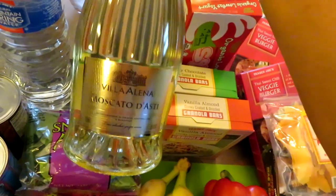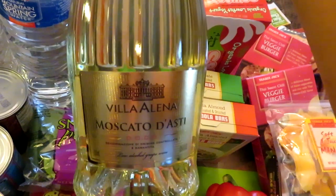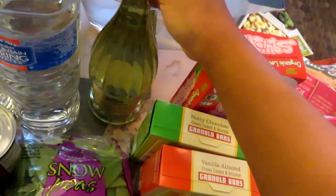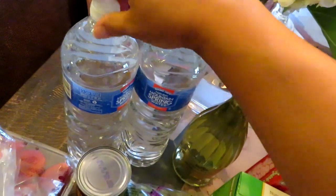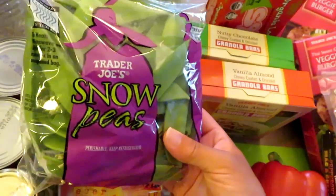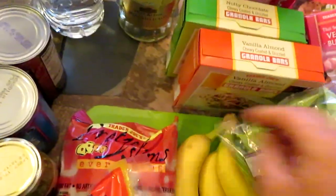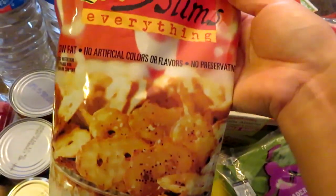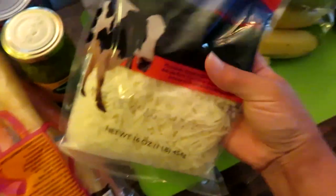I got some moscato — I wanted the peach moscato but they didn't have it, so I got the regular. The brand is Villa Alena; Brittney over at Brittney and Baby got me onto the peach one, so I'll have to let you guys know how the regular is. I also got two tall skinny waters for my Keurig for coffee, and some snow peas — I love to grill these or pan-fry them in a little olive oil, and they're also really good raw dipped in hummus or ranch.